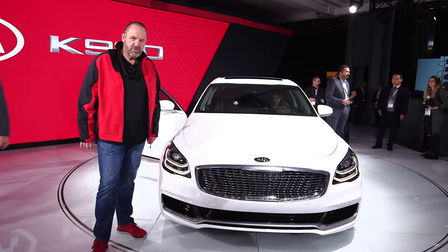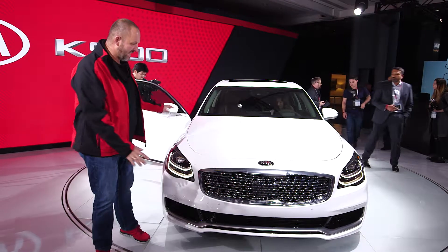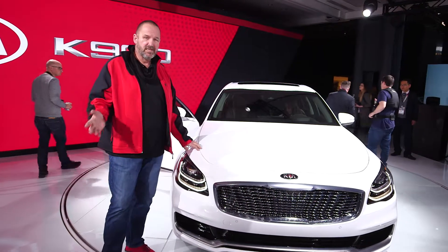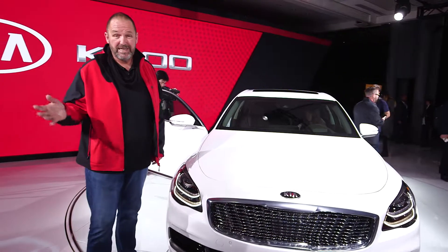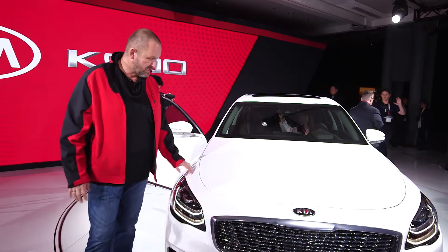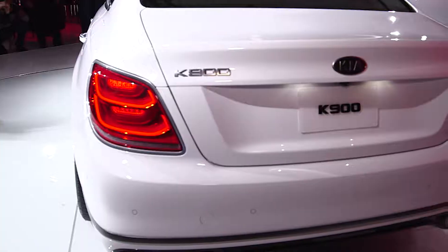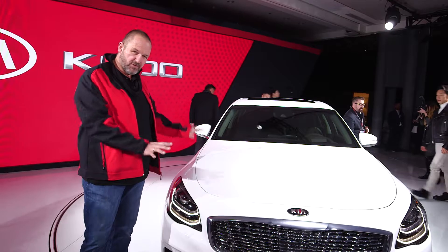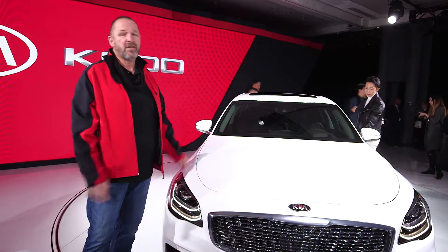Kia presents its new upper-class sedan called the K900 here in New York. That car features either a six-cylinder with 3.3 or 3.8 liters, or a V8 engine with five liters. It comes with a lot of modern technology like full LED headlights and taillights, but unfortunately we will not see that car in the center of Europe.